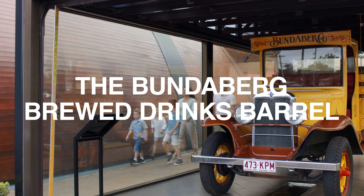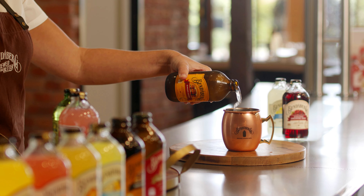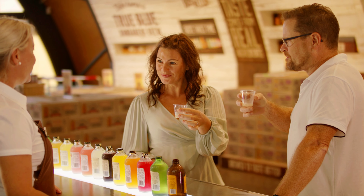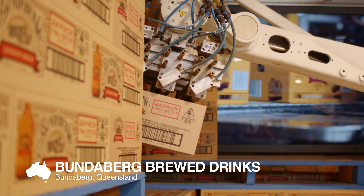Bundaberg Brewed Drinks has been using the same recipe for over 50 years. We're a locally family-owned business. It's really exciting that it all started in Bundaberg and we're now exporting to over 60 countries.